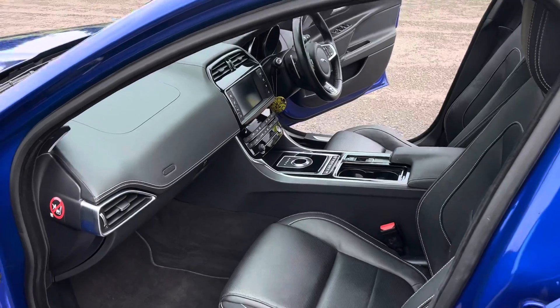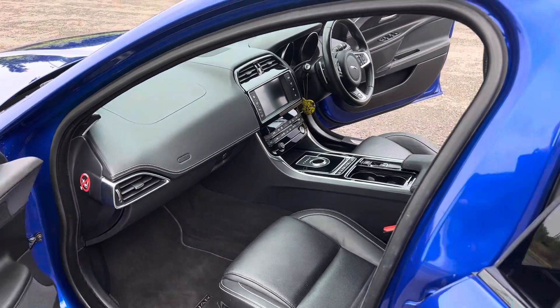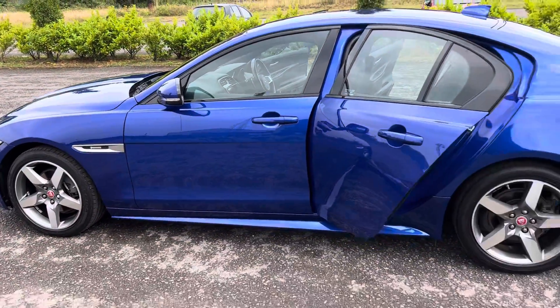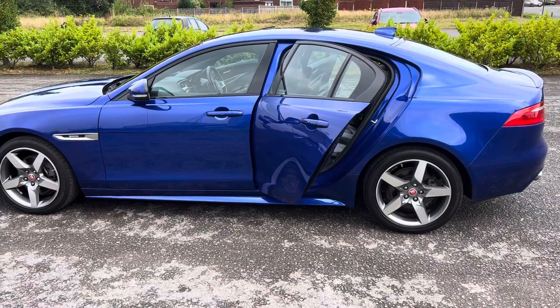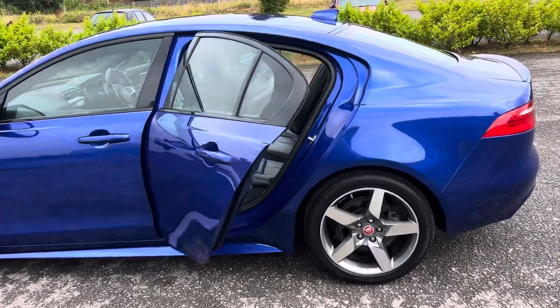Partial electric seats both driver and passenger, navigation, Bluetooth, automatic transmission, cruise control, front and rear park assist with reverse camera.